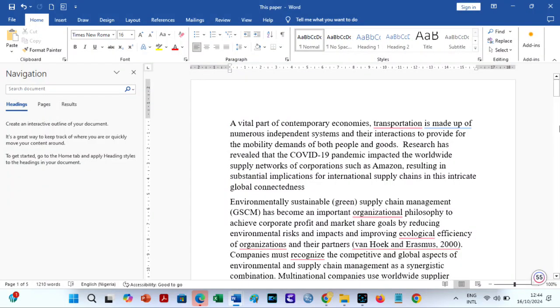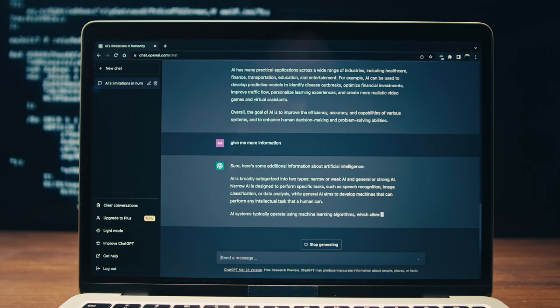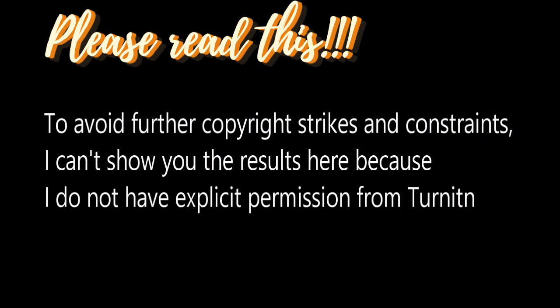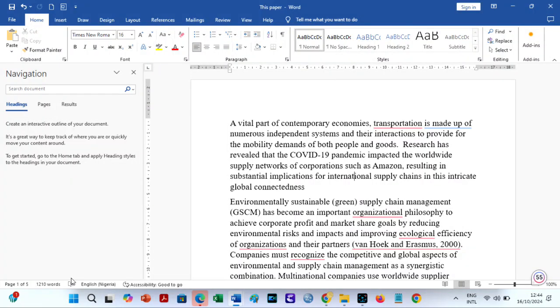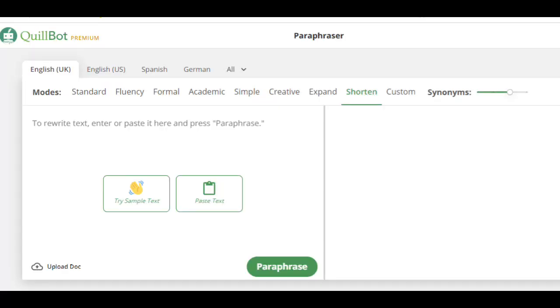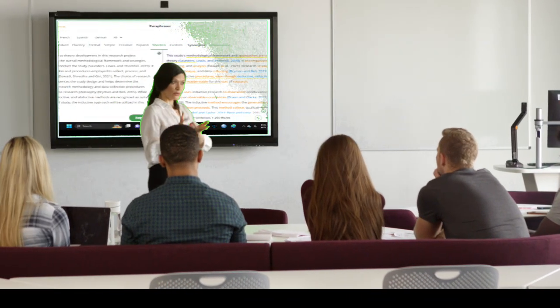First, let us upload this paper to Turnitin. The paper consists of texts from journal articles paraphrased with Quillbot and some from ChatGPT. The word count is 1,210. It had a plagiarism similarity index of 42% and an AI score of 25% on Turnitin. The AI results show that the paper had only AI-generated text but no AI paraphrasing. This means you can still use Quillbot and not get detected by Turnitin. You can see how to use Quillbot to remove plagiarism with no AI score in one of my videos linked in the description box.